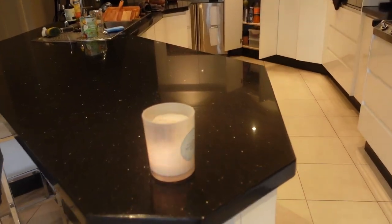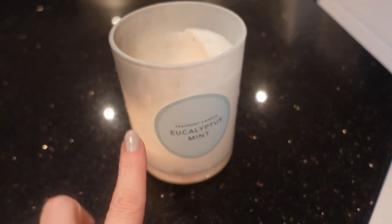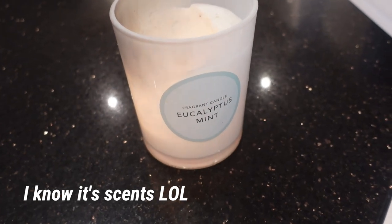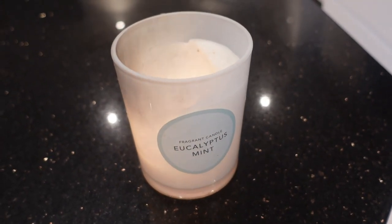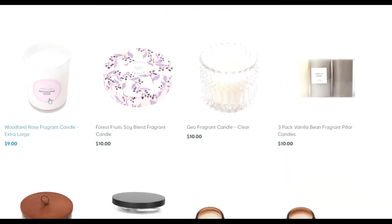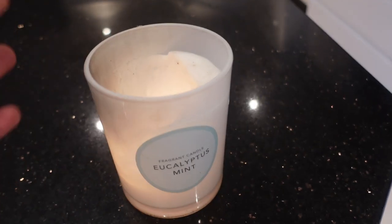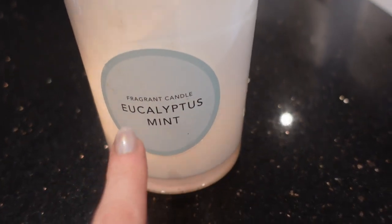Next favourite item is their candles — this is an extra large fragrant candle in eucalyptus mint. I've tried pretty much all the flavours; I didn't like the tropical but I've really loved every other one. These are great value at around $9. Kmart has a really great range of candles and they just seem to be getting better and better, with always affordable prices. There's a linen scent that's a lovely one too. They burn for ages — I've had this one for so long — and it's just such a nice subtle fragrance.